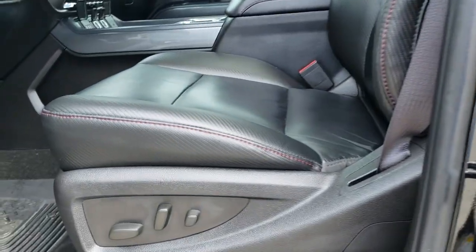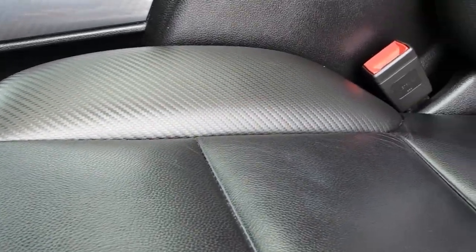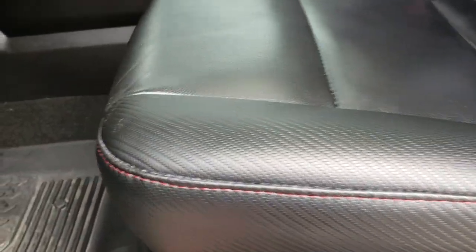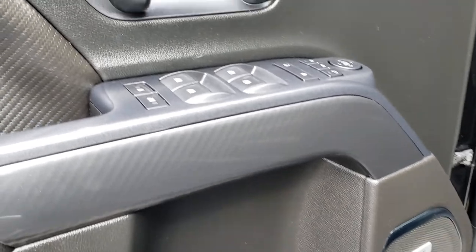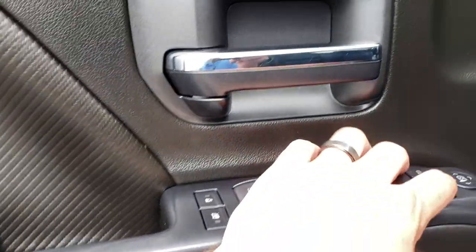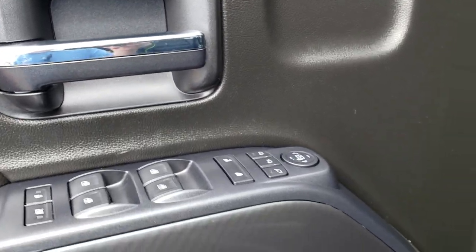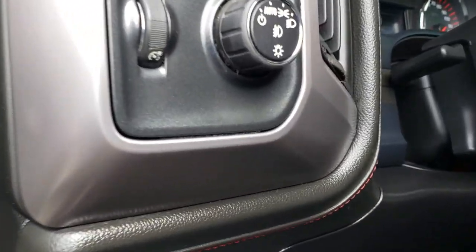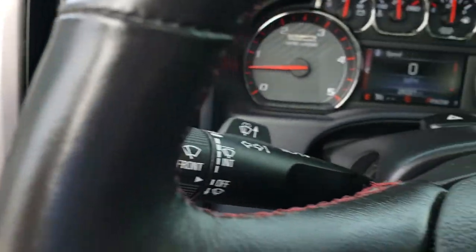As we hop inside, the all-terrain package gives you leather seats — no rips or tears on these seats. Both seats are heated. It has Husky all-weather floor mats, and the carpeting is nice and clean underneath. It has Bose sound, power windows, power locks, power mirrors, the memory driver's seat, auto headlamps, turn-dial four-wheel drive, and the factory brake controller.